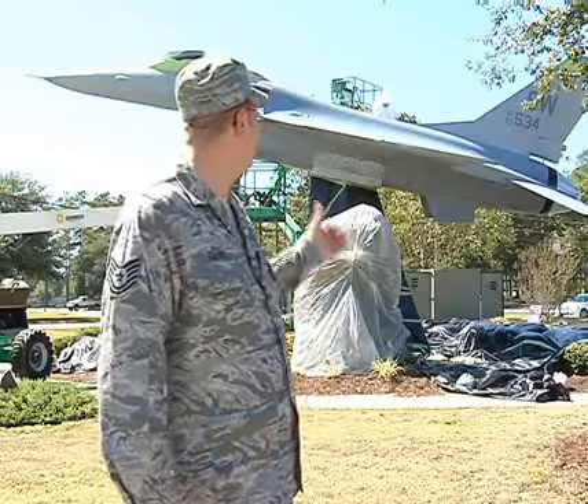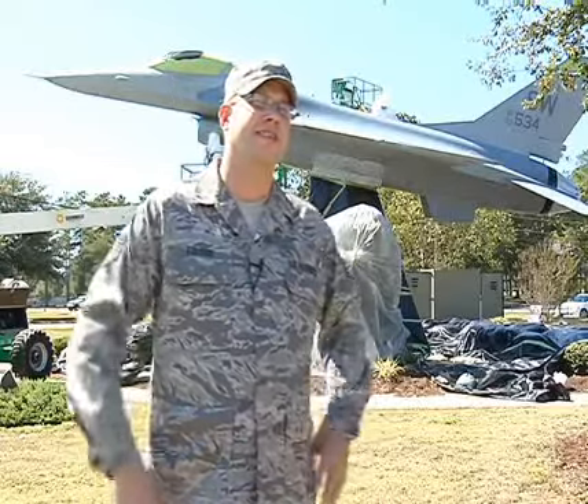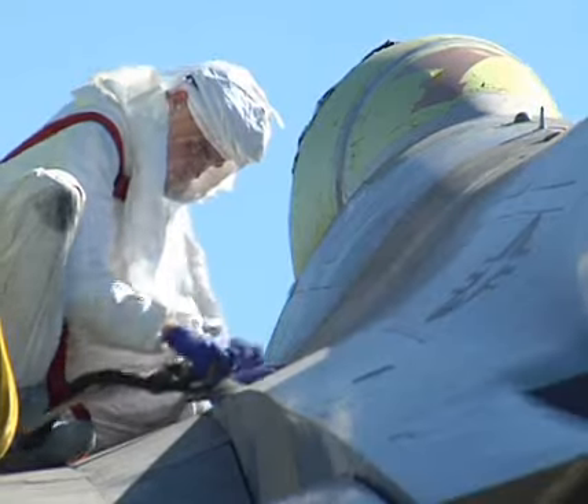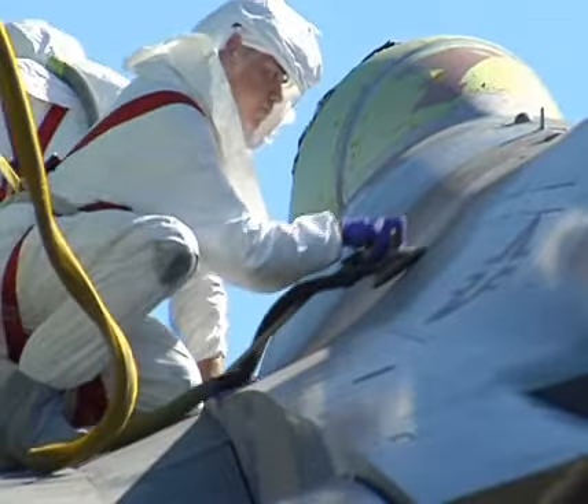Essentially what's happening is they're agitating the previous coating. It's a mechanical bond between the new paint and the old paint. After two long days of sanding, the jet is completely sanded and ready for new paint.